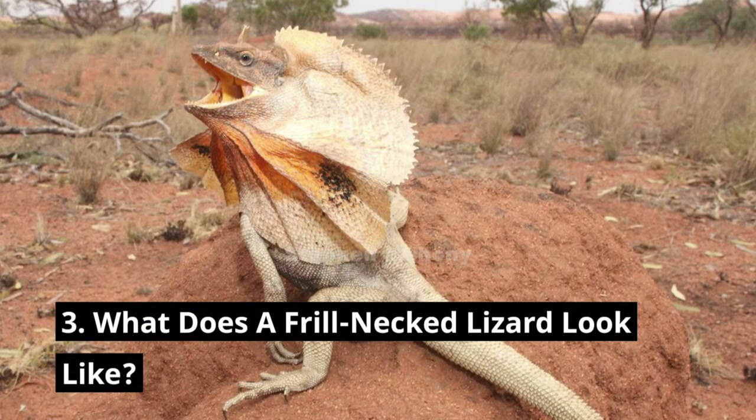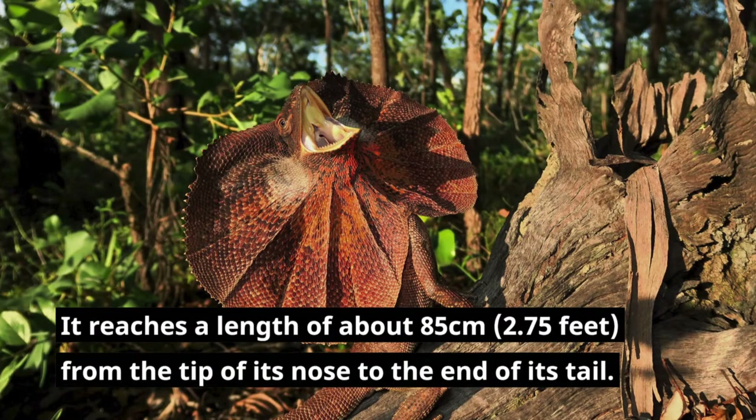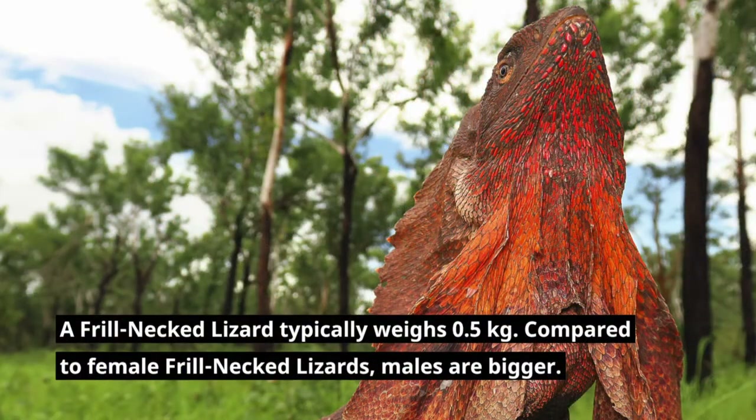What does a frill-necked lizard look like? Frill-necked lizards are sized between medium and large. They reach a length of about 85 centimeters, or 2.75 feet, from the tip of the nose to the end of the tail. A frill-necked lizard typically weighs half a kilogram. Compared to female frill-necked lizards, males are bigger.